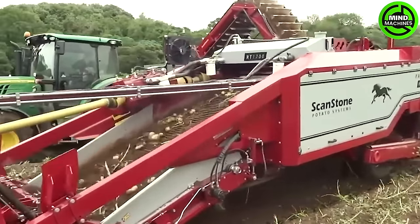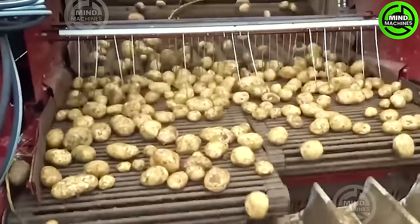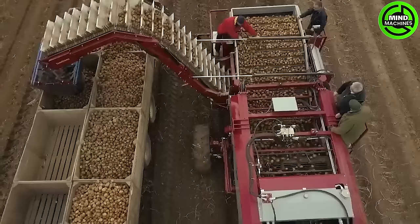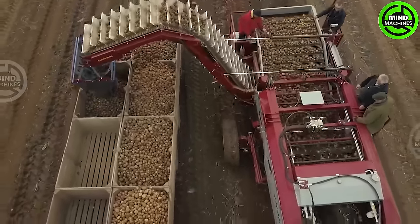The machine features multiple HM extraction points, ensuring a clean sample for the excavator and subsequent transfer to the trailer. The stone combine stands out for its versatility — it can efficiently harvest various types of potatoes, even small salad varieties.